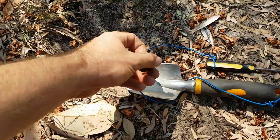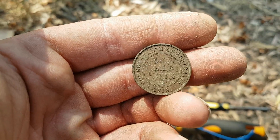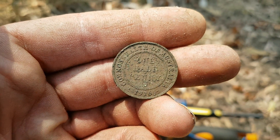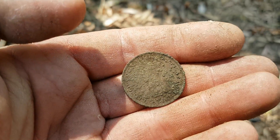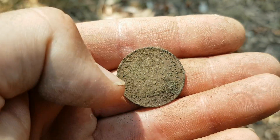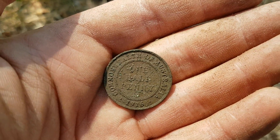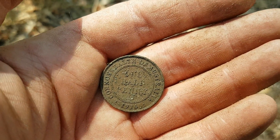Got my first pre-decimal coin — a 1916 half penny, very common year. I seem to find quite a few 1916 half pennies. Unfortunately it's not the super rare quarter anna mule error — of course it won't be, they're rarer than anything. Still cool to find another pre-decimal here; I thought I'd cleaned this place out.